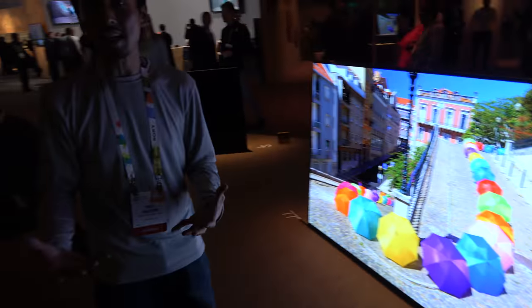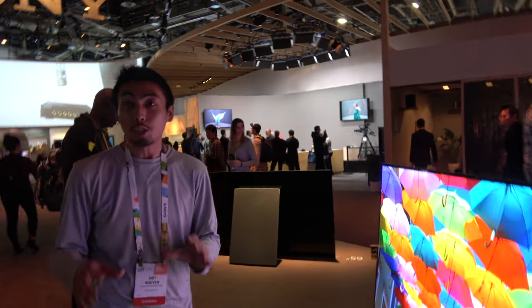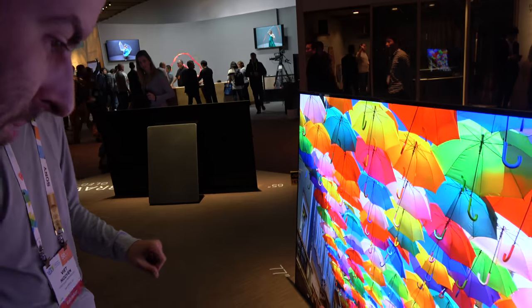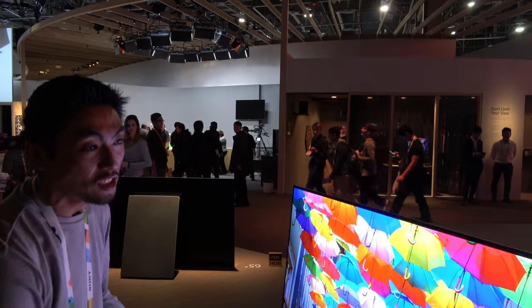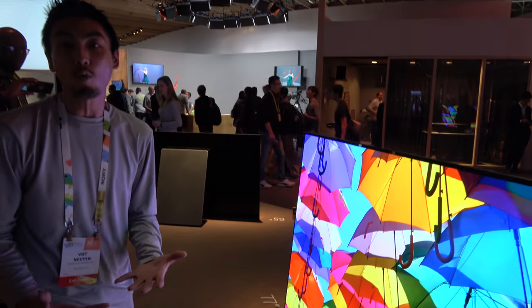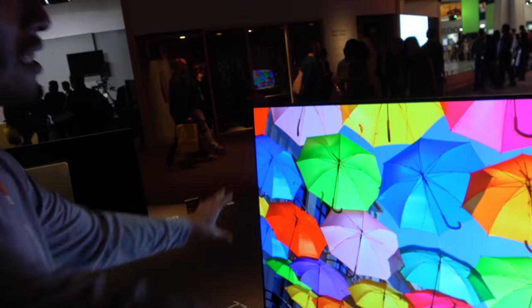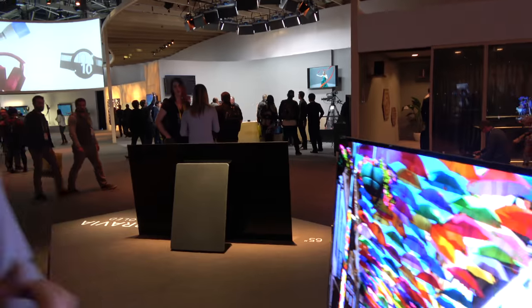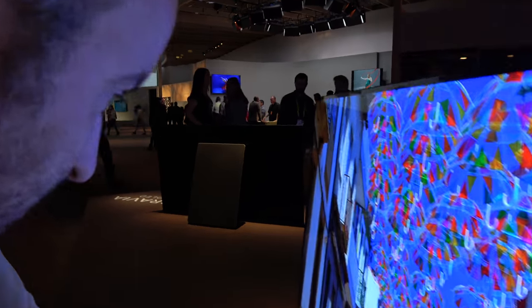Along with the great picture, you want to make sure you have great audio. This year we came out with a speakerless design, introducing a new technology called Acoustic Surface. What Acoustic Surface does is actually vibrate the 77-inch glass panel, turning the whole screen into the speaker. With conventional TVs, speakers on the side or back make it sound like the actor is talking away from you. With Acoustic Surface, if there's a person standing on the left and one on the right, you can actually tell that voices are coming from each respective side.